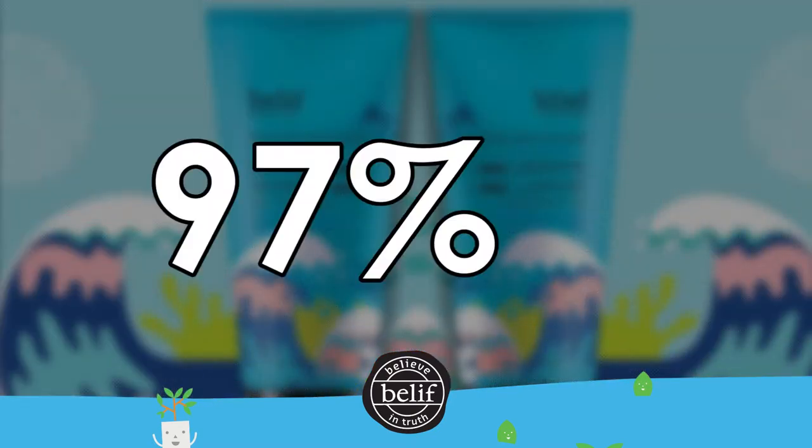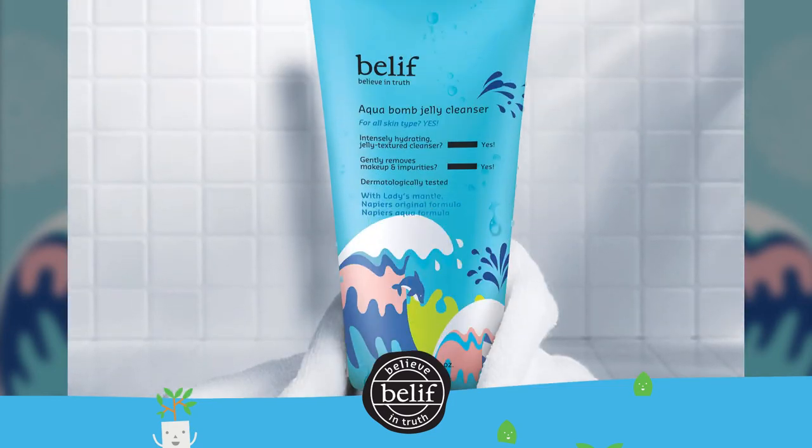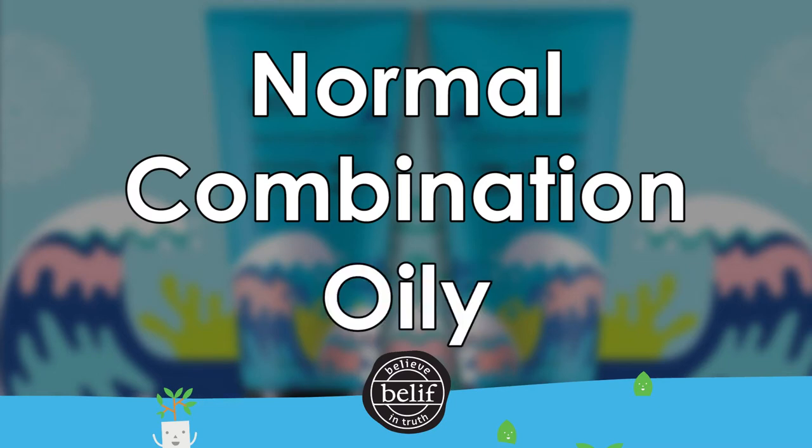In fact, 97% of women felt it was gentle while cleansing, based on a consumer perception study. With that said, this jelly cleanser is great for anyone who loves a hydrating cleanser and is suitable for all skin types — normal, combination, and oily.